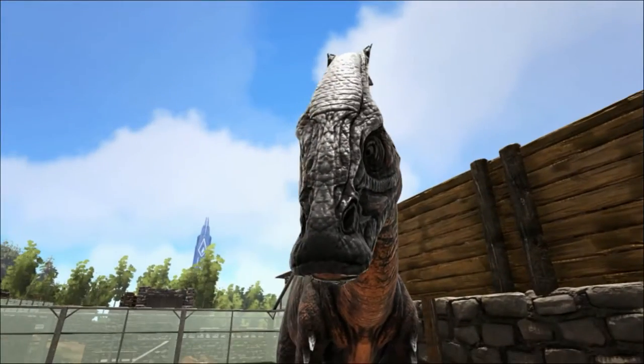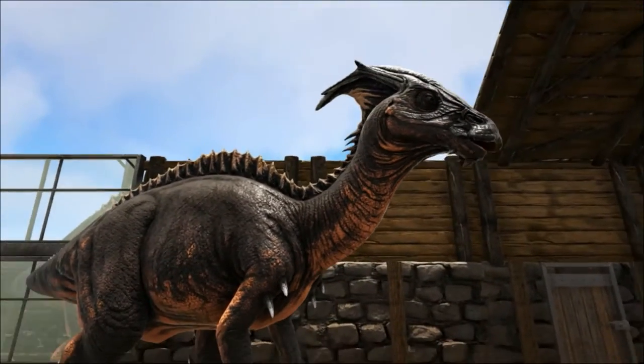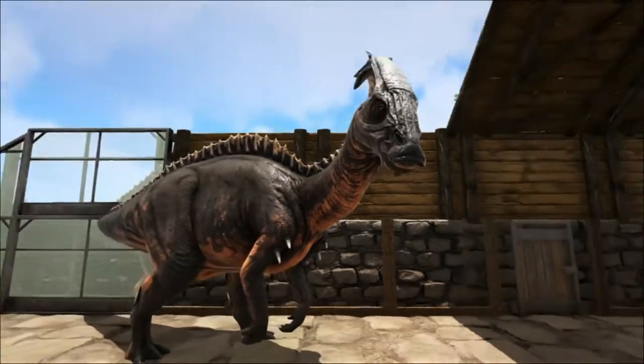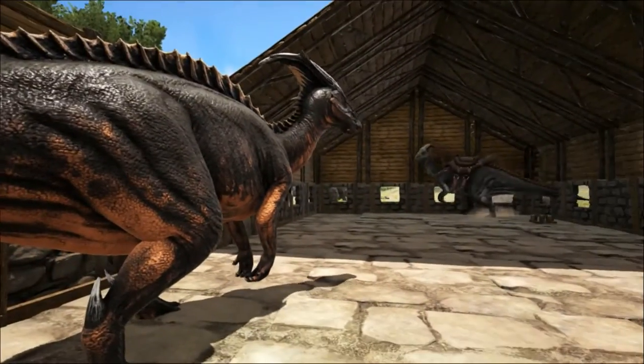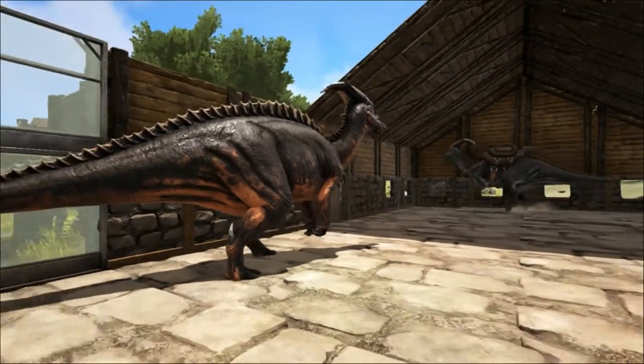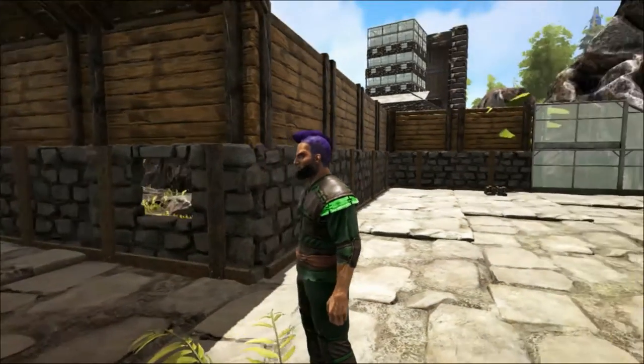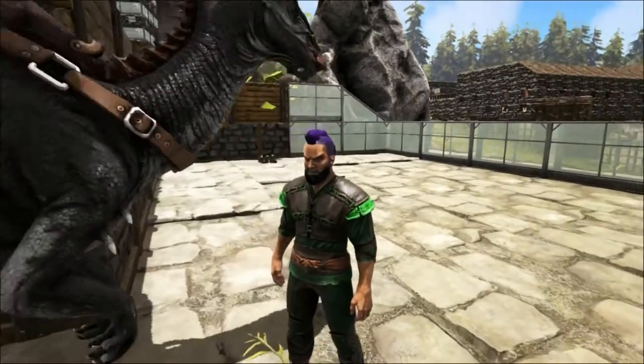There have also been many other theories which have mostly been discarded. It was thought that it could be a defensive weapon but it does not seem to be strong enough for that. It was proposed that it was a snorkel so that the parasaur would not have to lift its head above water to breathe. The big problem with this is the crest is not a tube — it doesn't have a hole at the end, it's just solid bone.